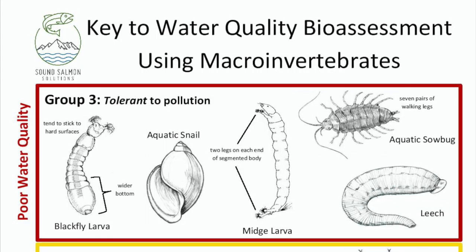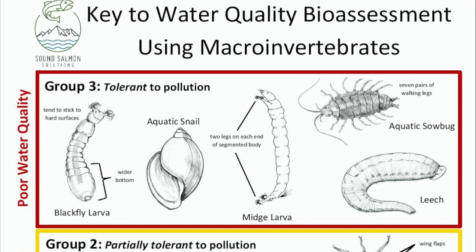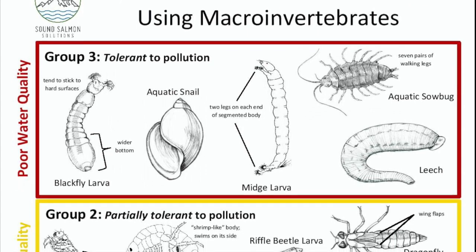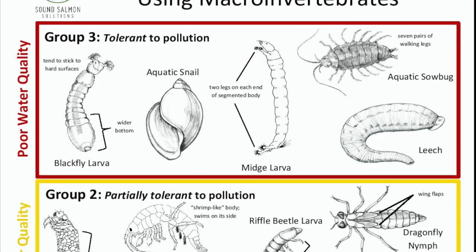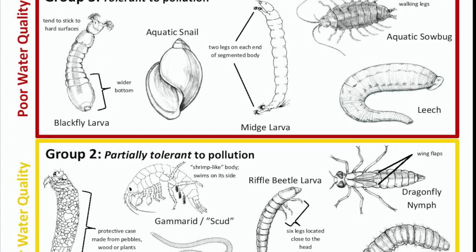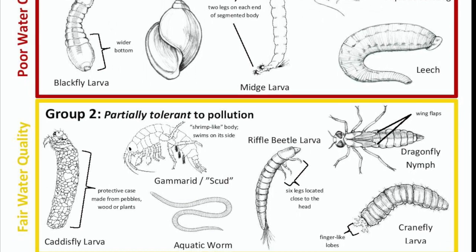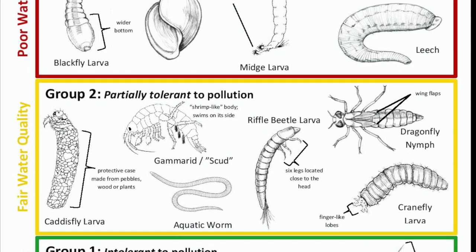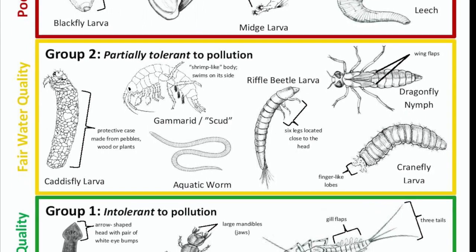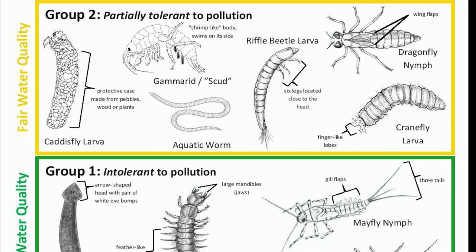In your packet and on the Jones Creek website, you'll find this identification key. On the top it says 'Key to Water Quality Bioassessment Using Macroinvertebrates.' That is exactly what we're doing today — we are using macroinvertebrates to learn about the water quality of Jones Creek. When you look at this key, you will see that there are three separate sections. The stream bugs in the top section are in a red box and it says Group Three: Tolerant to Pollution, meaning they can live in water that is of pretty low quality. The middle box says Group Two: Partially Tolerant to Pollution — these animals can handle some pollution, but not as much as those Group Three stream bugs. The bottom box says Group One: Intolerant to Pollution — these stream bugs need clean water to be healthy, and if you find a lot of them, you probably have pretty good water quality in your stream.